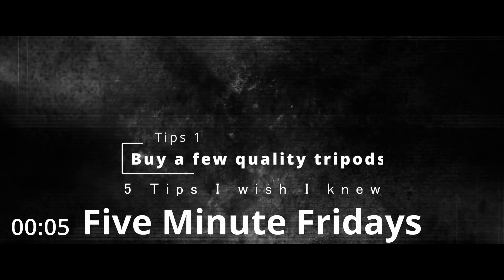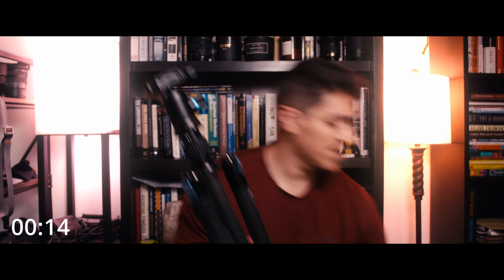My first recommendation if you're going to be doing filming or photography is to get a really good tripod. Here I've got two — each meant for different things. If you're doing photography specifically, I carry two for filming and photography at the same time, but I also recommend getting different sizes and weights for each tripod. If you buy a really good one, it'll last you years.